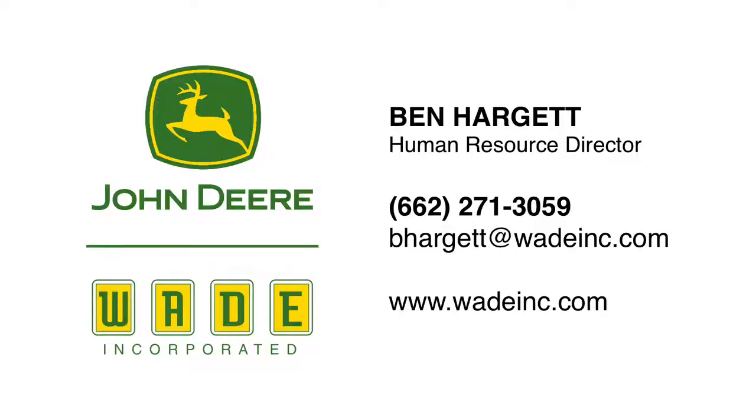If you or someone you know is interested in learning more about the John Deere Ag Tech program through Wade Incorporated, contact me, Ben Hargett, or visit our website at www.wadeinc.com. We look forward to hearing from you.